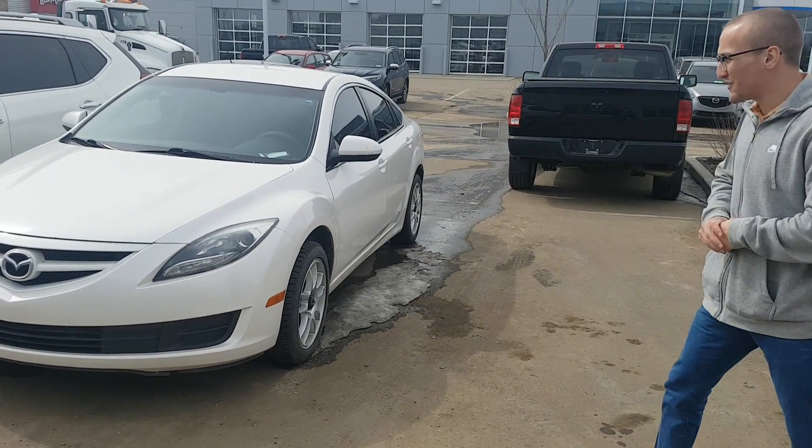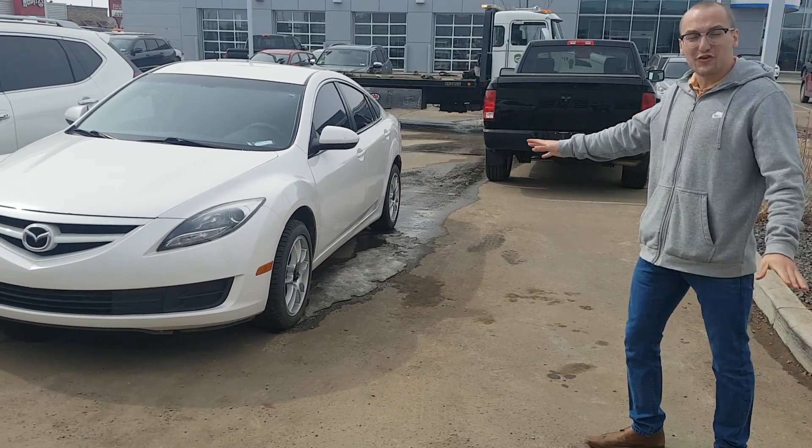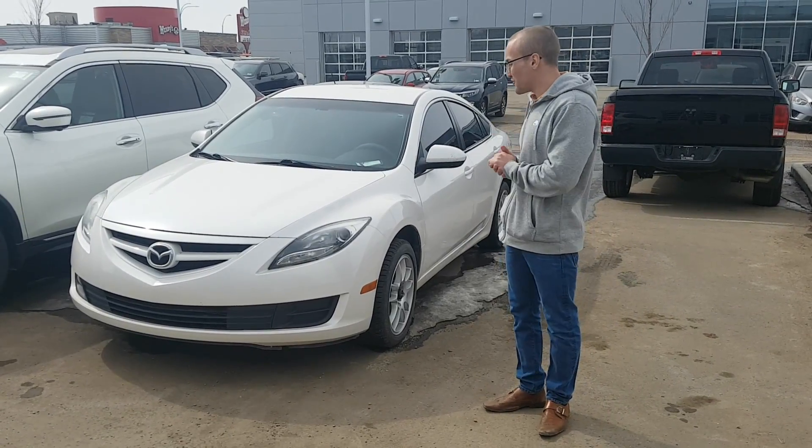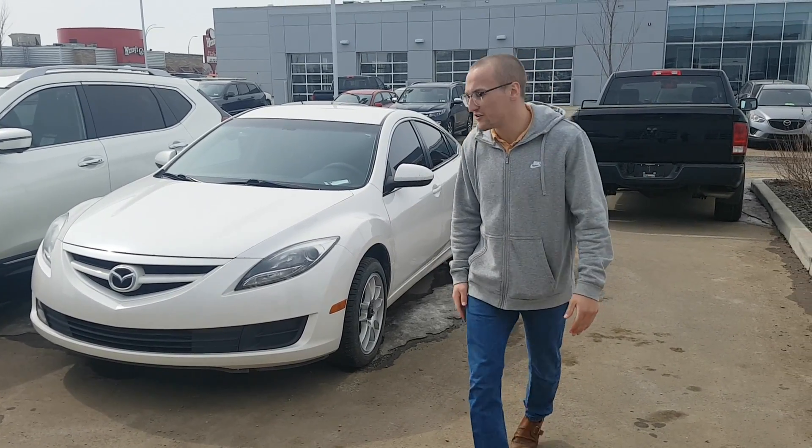I'm here at LA Nissan. Here's the 2013 Mazda 6. I know you've already seen it as you drove by the lot. I quickly want to introduce myself as well, kind of put a face to the name, let you know who you're dealing with.